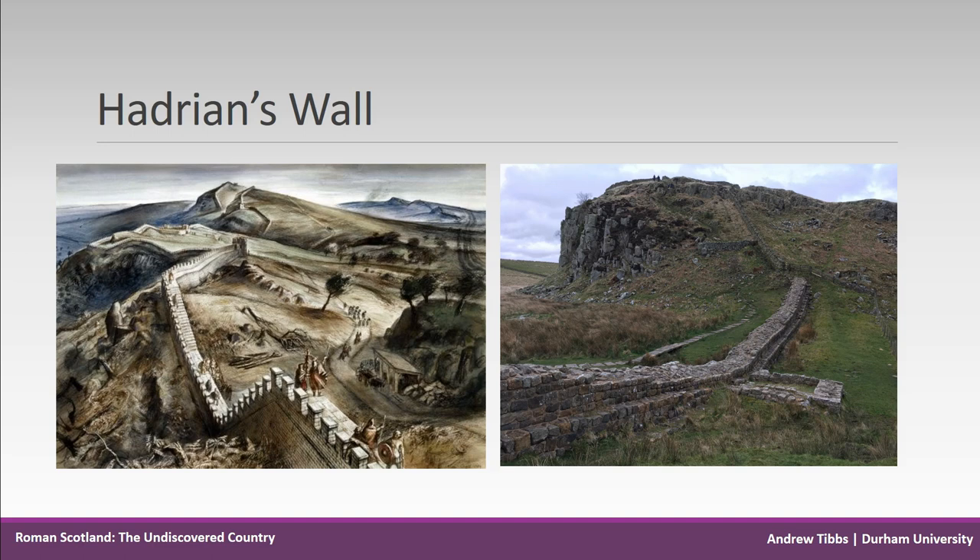The idea of Hadrian's Wall as a linear barrier is one which has persisted throughout history. Indeed, many people today think the wall follows the line of the Scottish-English border, and Hingley has noted a proposal from the 1580s made to Queen Elizabeth I of England which sought to rebuild the wall and divide the two countries.